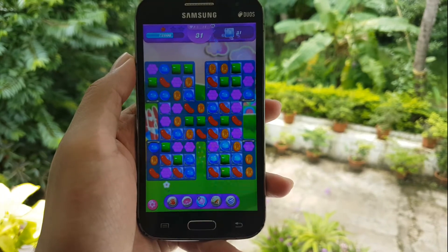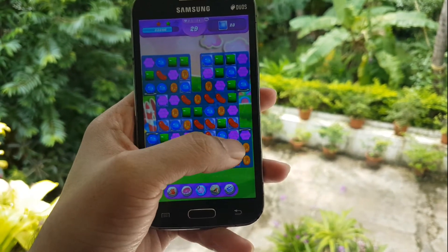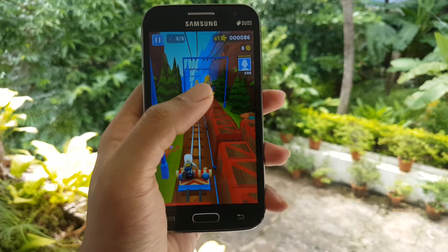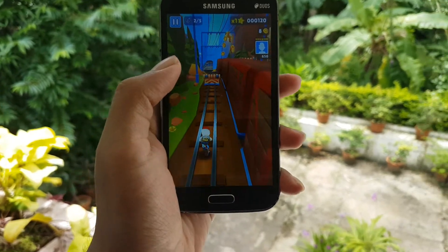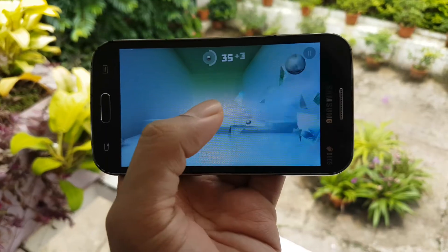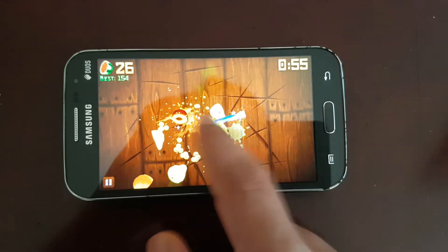Moving to gaming, some games work fine while some stutter a lot. Candy Crush Saga feels right at home with no lags at all, while Subway Surfers lags to a point where the game is not playable. Hill Climb Racing works the best and the gameplay is enjoyable. Smash It does stutter occasionally with some frame drops, but Fruit Ninja works really fine.